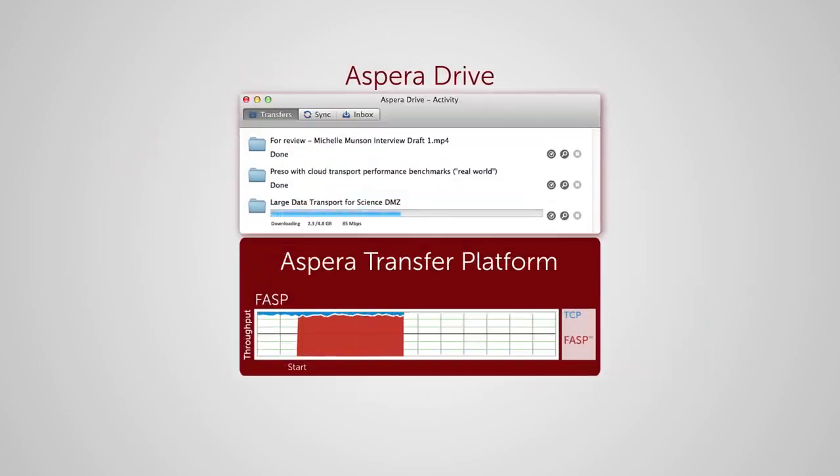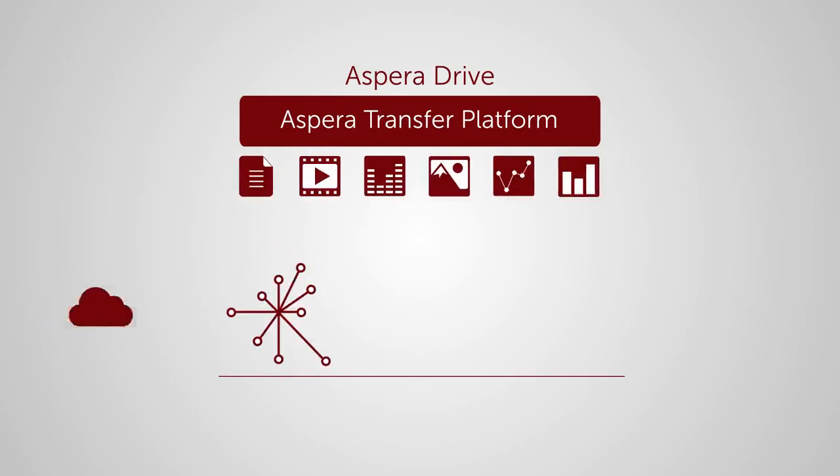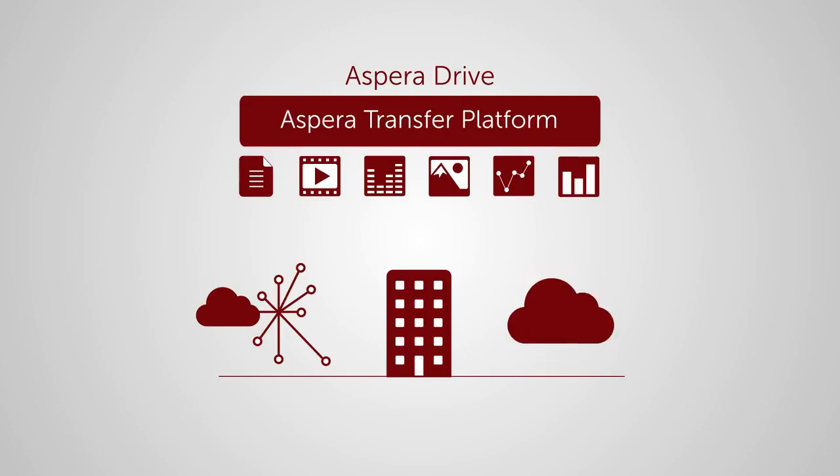Powering Aspera Drive is Aspera's high-speed transfer platform. You can deploy the transfer platform and your valuable data wherever you like — on dedicated or hybrid infrastructures, on-premises or in the cloud.